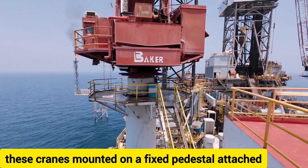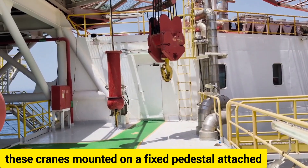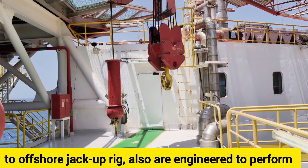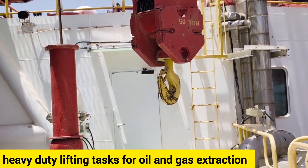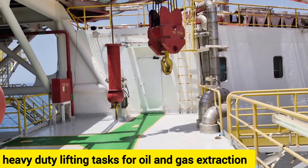These cranes are mounted on a fixed pedestal attached to an offshore jack-up rig, engineered to perform heavy-duty lifting tasks essential for oil and gas extraction.